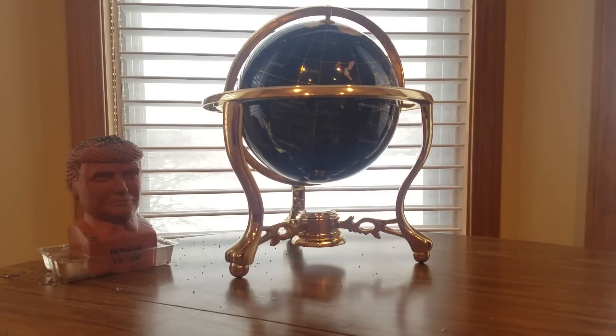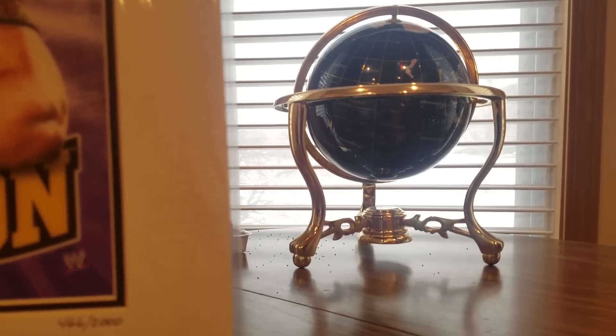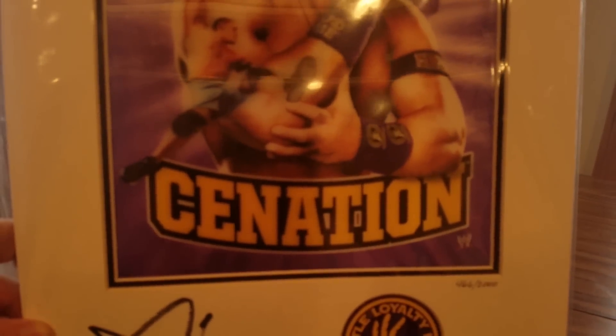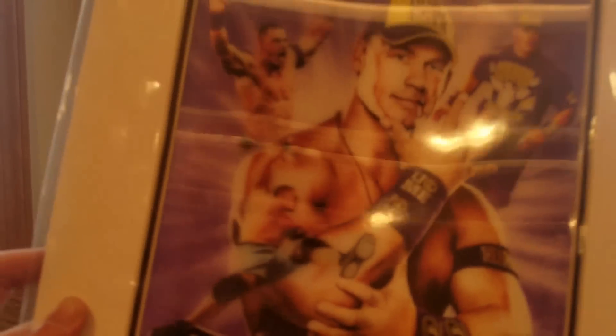I hope everyone's having a good night so far, everyone stay safe. Here we go — BAM! This is different. I thought this was a painting but this is definitely sweet. It's not damaged at all. Take a look at this — 16-time champ right here, good old Cena Nation. It's a 3D art piece, and it's autographed.